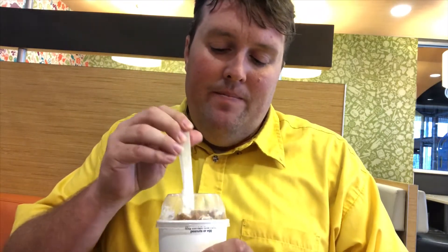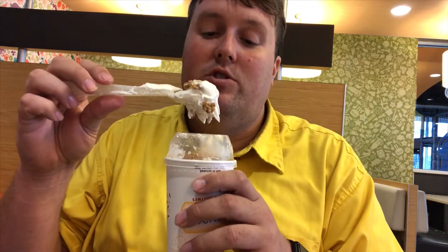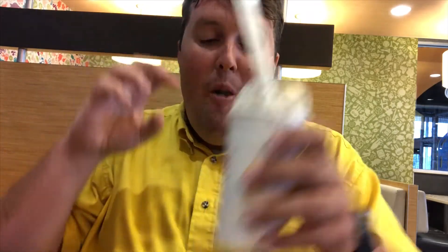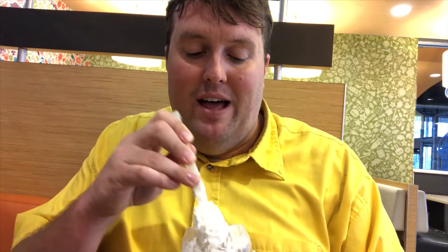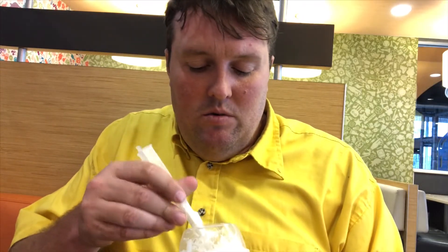Last but certainly not least, representing the Netherlands, we have the stroopwafel McFlurry. Look at that — it looks quite delicious. The crumbly waffle bits and the caramel have a nice taste to them, but they're just really hard, especially the caramel. It's not like warm caramel, so it's tough to chew when you get into it. Overall it's a good flavor — very caramely. The waffle bits have a nice texture although it's a little hard to chew. I do have sensitive teeth, so that might be part of it, but it's got a good flavor.